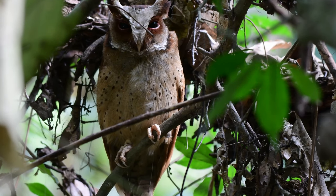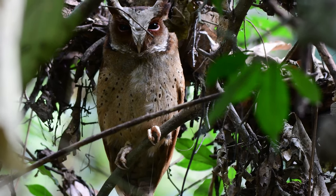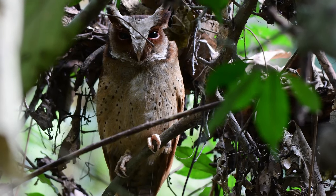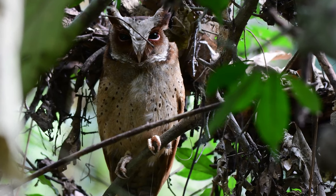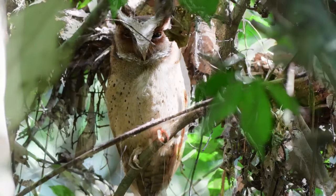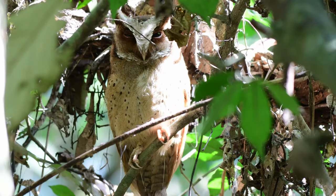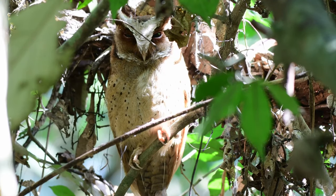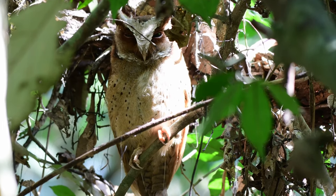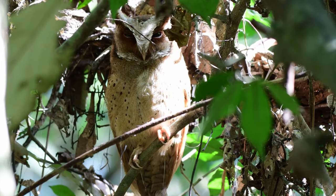What do we have here? What is this owl? This owl is a white-fronted scops owl. Now this is a pretty special bird. Its numbers are unfortunately decreasing and it's now become vulnerable according to the IUCN, mainly because of loss of habitat.